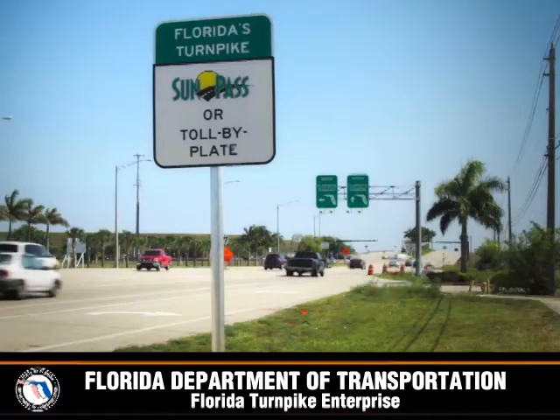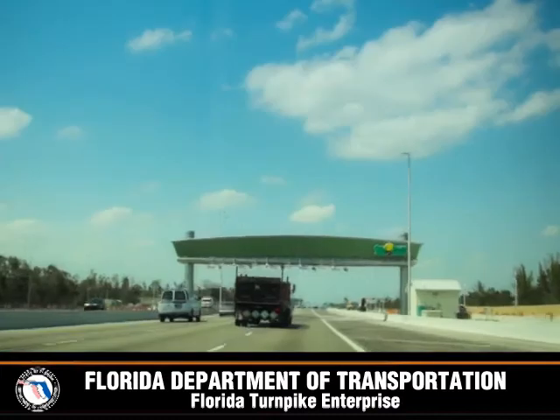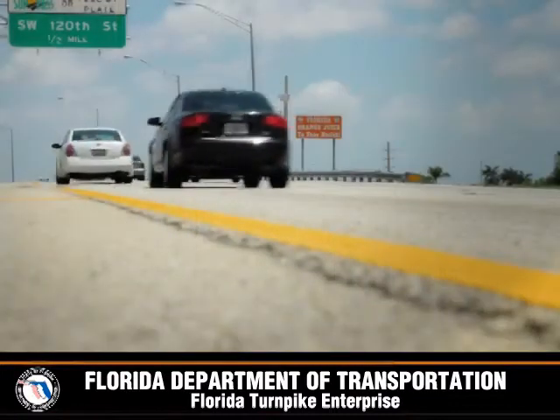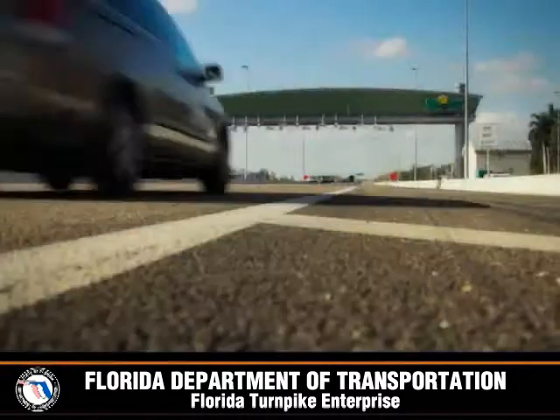Florida's Turnpike is very excited about our vision of the future. The Turnpike believes that the conversion to an all-electronic future will improve customer service, overall mobility, and safety for our customers. Please join us on the non-stop ride toward the roadway of tomorrow.